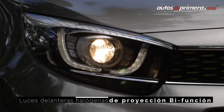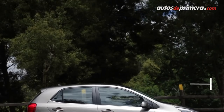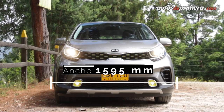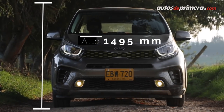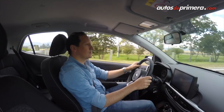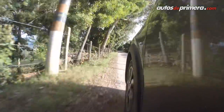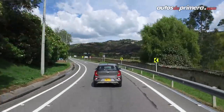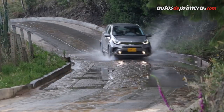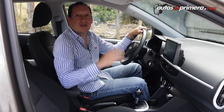El nuevo X-Line se ubica en el segmento de entrada de los crossovers. Sus dimensiones lo hacen ver más robusto: mide 3.59 metros de longitud, 1.59 metros de ancho y 1.49 metros de alto, con una distancia entre ejes de 2.40 metros. Así, este nuevo modelo se convierte en un auto muy maniobrable en ciudad, y su desempeño fuera del asfalto es su mejor aliado.